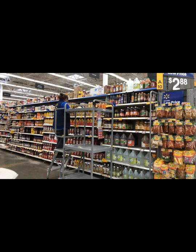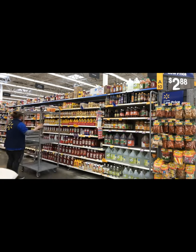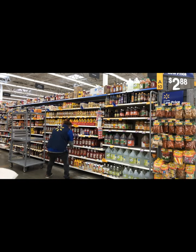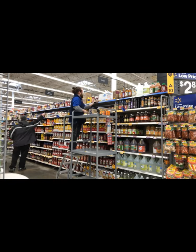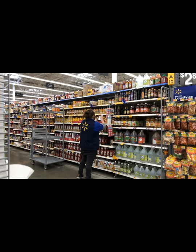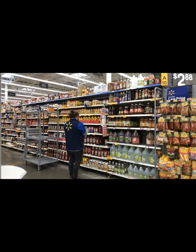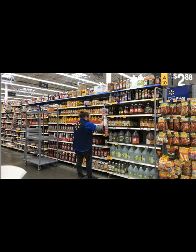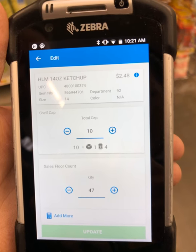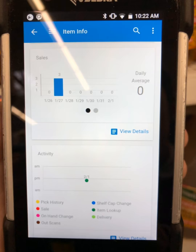Here we see Department Manager David doing his section work. He ensures to check for modular integrity, then works his top stock. He scans his outs and works his features to home when prompted. He then scans his ketchup as an out, which has an on-hand of 47. His bins were capped, he worked his top stock, and there's not much recent activity on this item, so he zeroes it out.